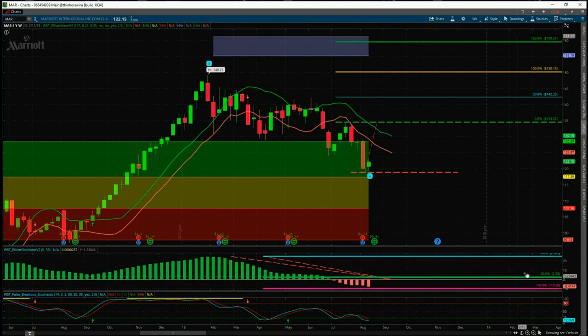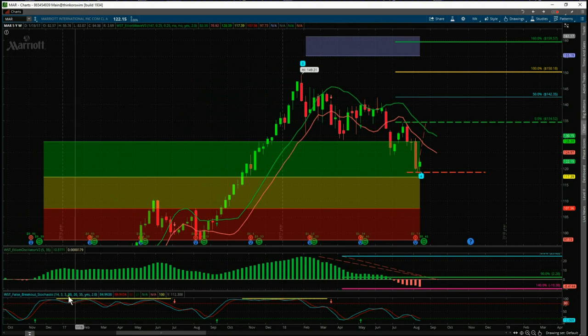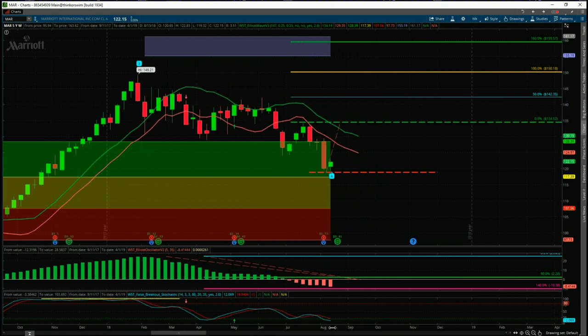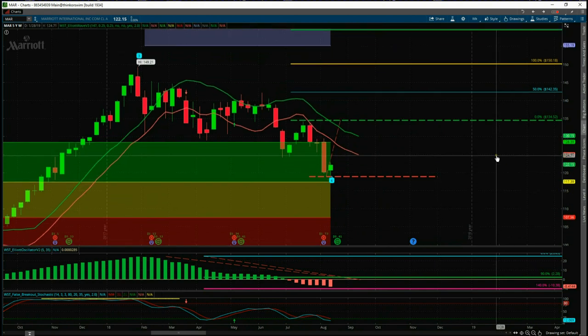Thirdly, our stochastic — the bottom sub-chart — we've got these yellow lines at the top in the overbought zone. They denote a really strong bullish trend, and when we pull back against that trend and cross over in the oversold zone, the likelihood is we want to return to that main bullish trend. And that's what we're seeing at the moment.